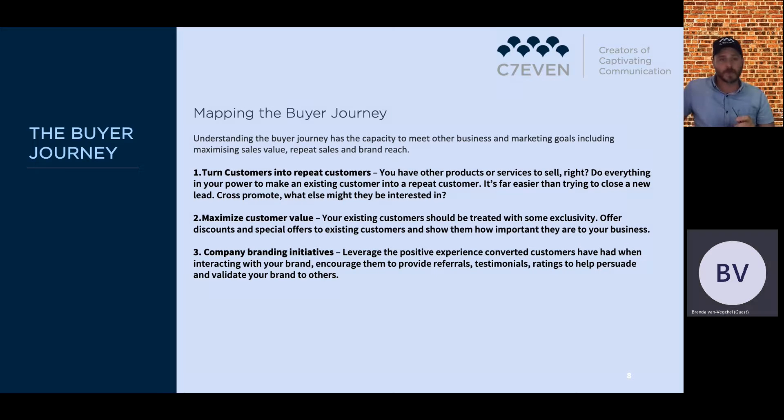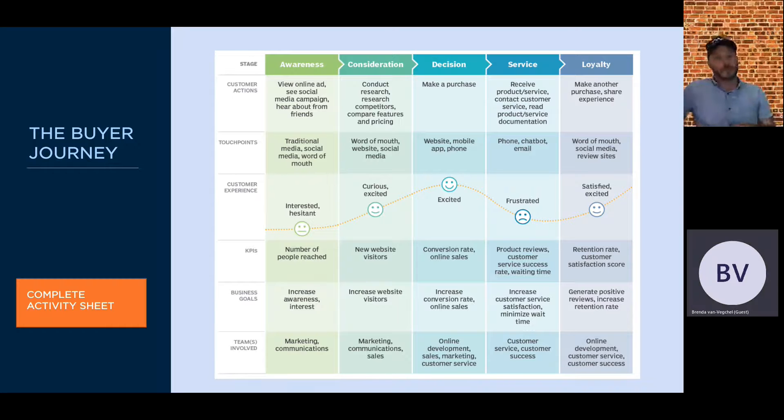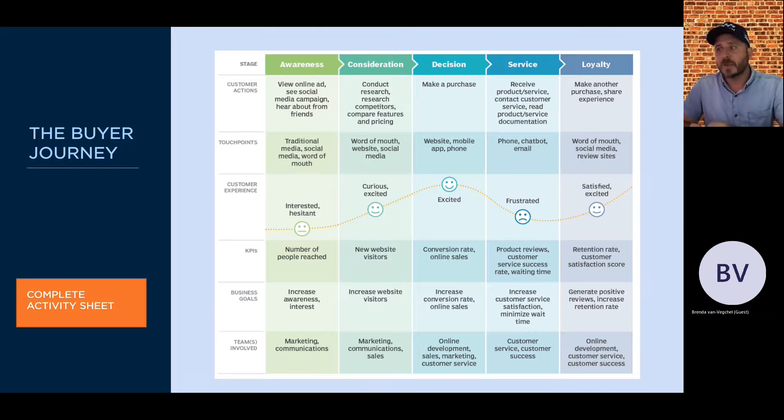We'll now look at mapping the buyer journey using the template. This model is an adaptation of the RACE model with stages: awareness, consideration, decision, service, and loyalty. On the left is the top of the funnel — awareness — and at the far right is advocacy, the bottom of the funnel. The template includes customer actions, touch points, customer experience, key performance indicators, business goals, and the teams involved at each stage. Many small-to-medium businesses may not have all teams, but this gives an indication of how a larger organization would structure these roles.